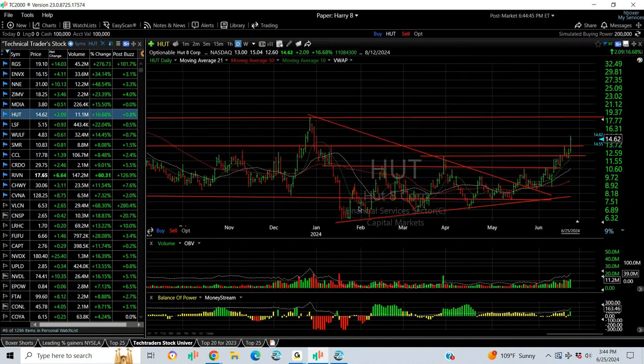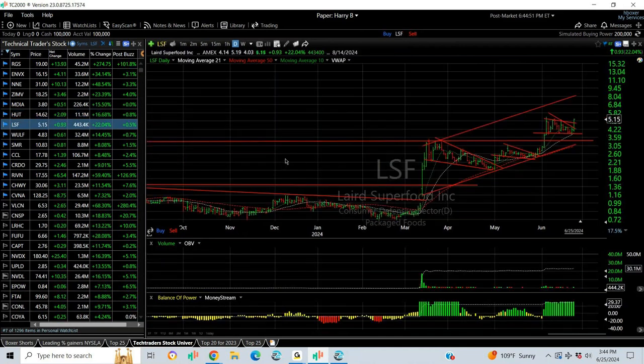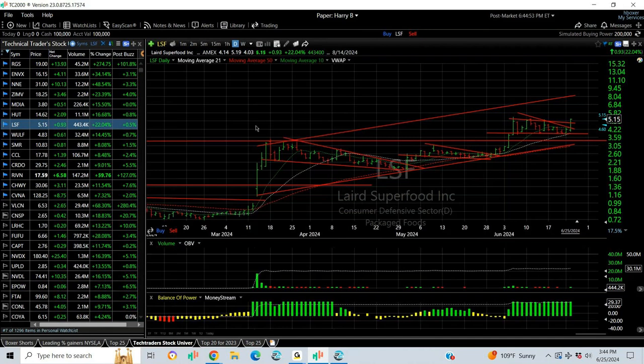HUT breaks out of a base, punches through key resistance, now headed for 18, my next target. LSF, tech traders swing with a big day today, spiked 93 cents or 22%, 443,000 shares traded, steadily traded. But this just looks like the kind of stock that's going to be an $89 stock.